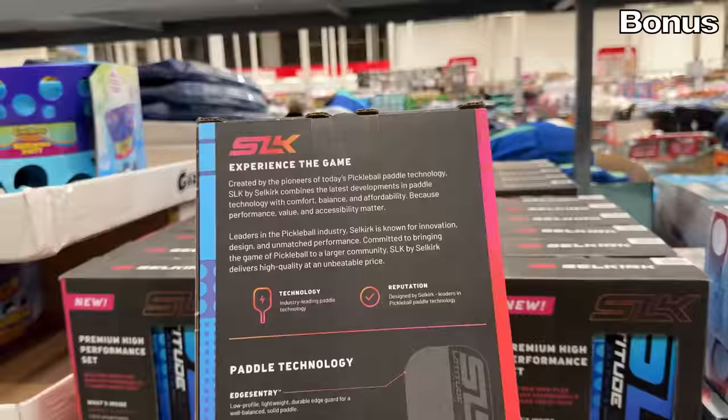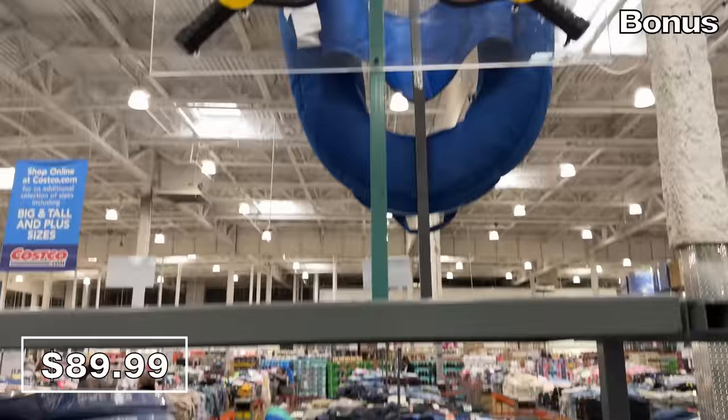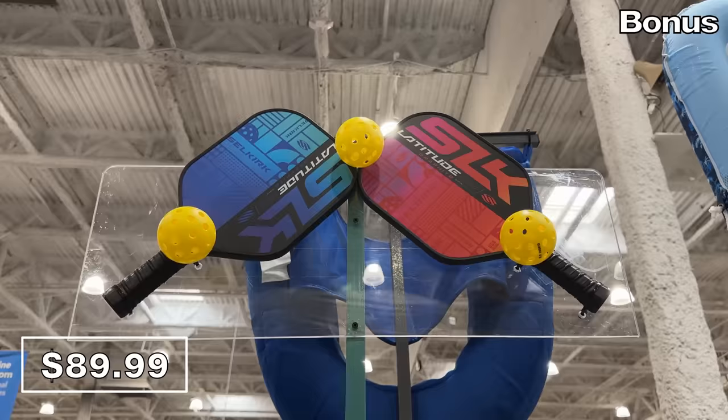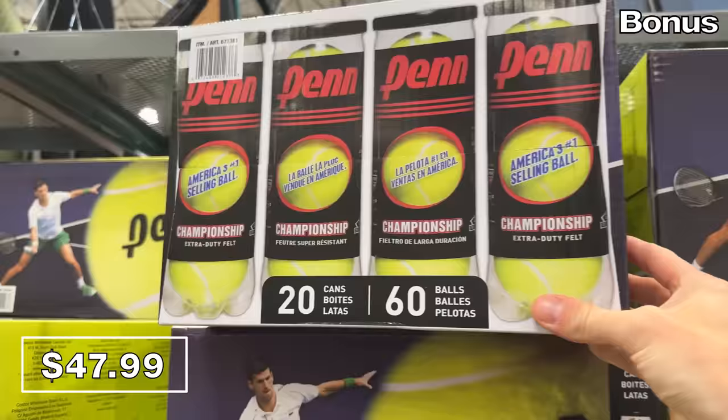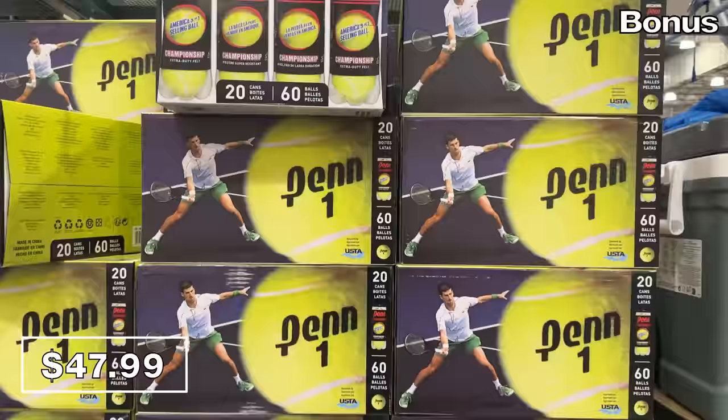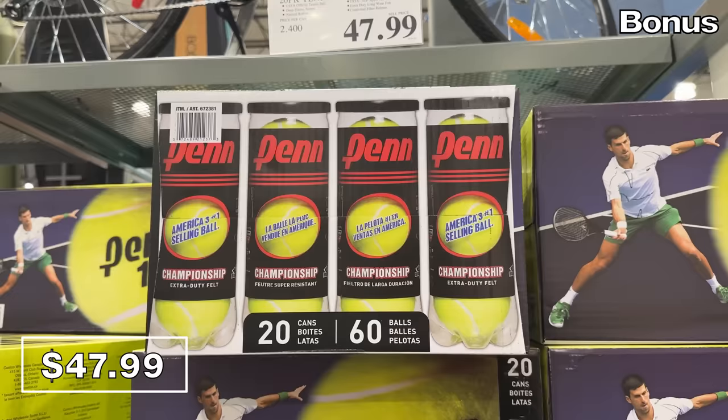Now onto something more affordable to provide entertainment for your whole family: a pickleball bundle for $90. Costco is clearly getting in on the pickleball craze. This set includes two paddles, three balls, and a drawstring carry bag. For any avid tennis player, a whopping 60-count of tennis balls is $48 — that's 20 cans from a very legit tennis ball brand. I'm not quite sure who would need to buy this many tennis balls unless you are an instructor, but here you go.